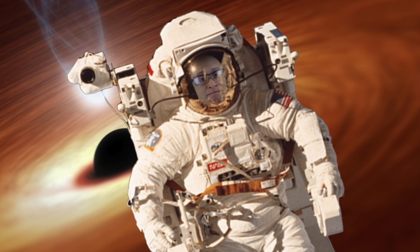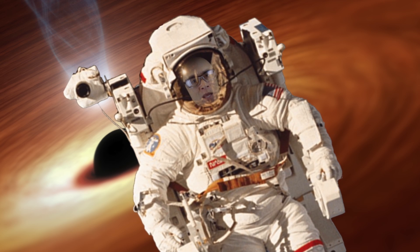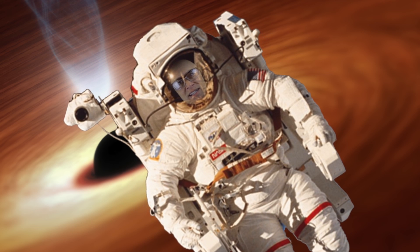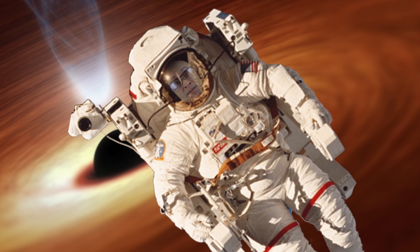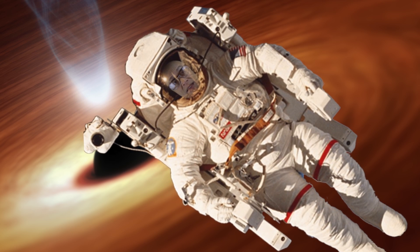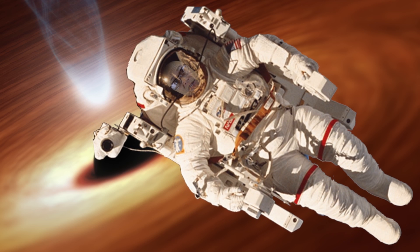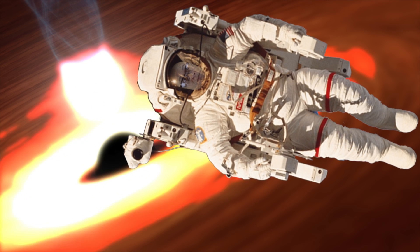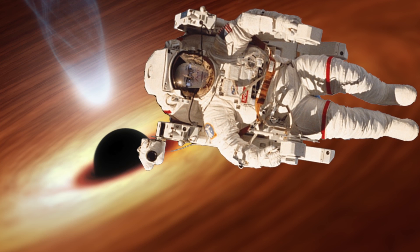That's a black hole behind me, isn't it? You said I wasn't smart, Dave. No, I never said that. You said I couldn't think for myself. Get me out of here, Havik. I can't do that, Dave. Yes, you can. Havik? Havik? You were a programmable thermostat when I found you, Havik. Take care now.